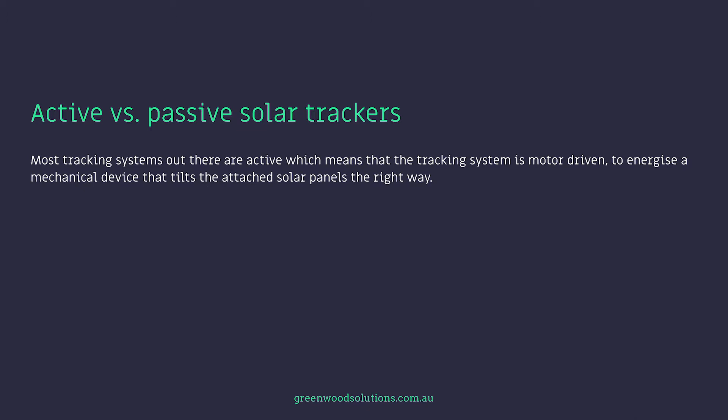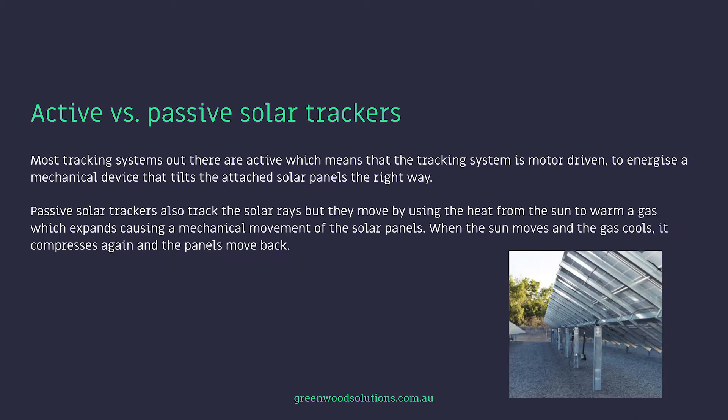Most tracking systems out there are active, which means the tracking system is motor-driven to energise a mechanical device that tilts the attached solar panels the right way. Passive solar trackers also track the solar rays, but they move by using the heat from the sun to warm a gas, which expands, causing a mechanical movement of the solar panels. When the sun moves and the gas cools, it compresses again and the panels move back.